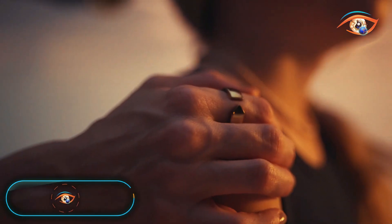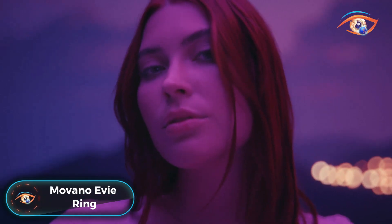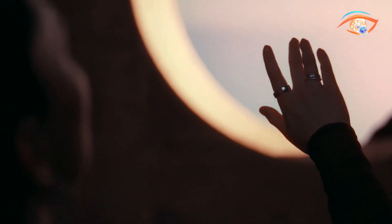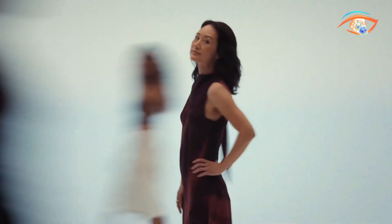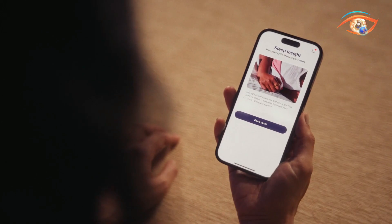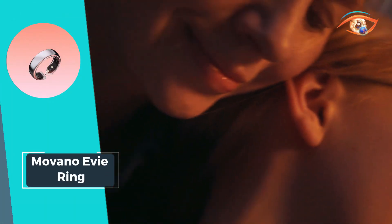Empower your well-being with the Movano EV Ring, thoughtfully designed for women's health. This smart ring is your trusted companion, offering personalized health insights at every stage. With biometric sensors, EV precisely monitors sleep, activity, temperature trends, heart rate, and more, ensuring you stay informed about your health around the clock. Enjoy the convenience of activity tracking and benefit from the ring's scratch-resistant design, ensuring durability without compromising on style.